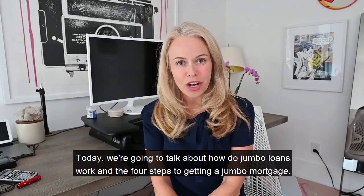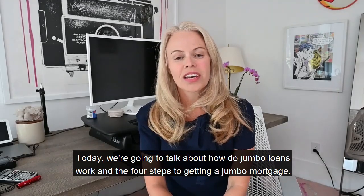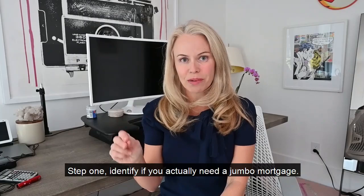Today we're going to talk about how jumbo loans work and the four steps to getting a jumbo mortgage. Step one: identify if you actually need a jumbo mortgage.